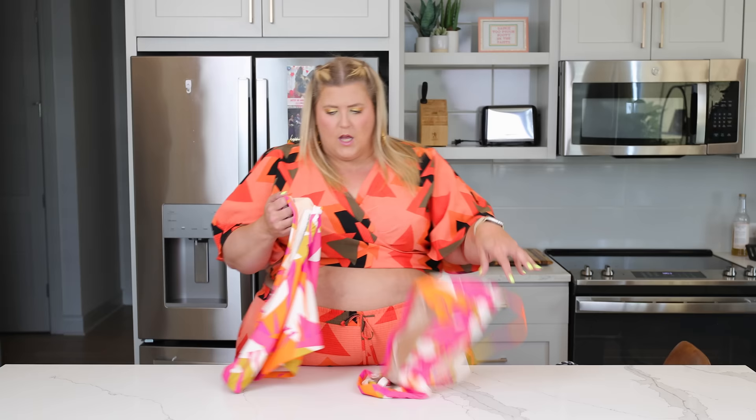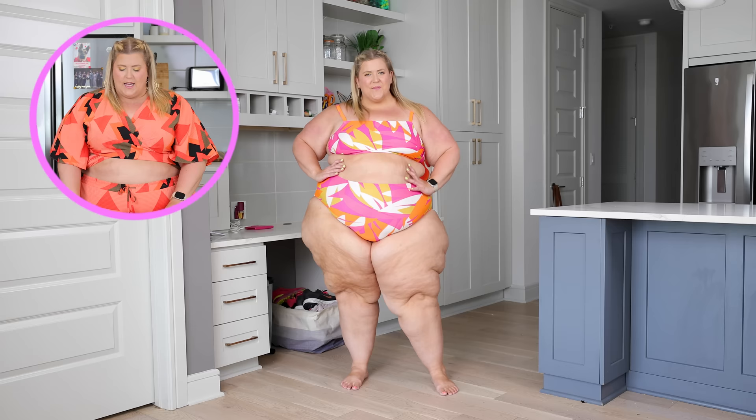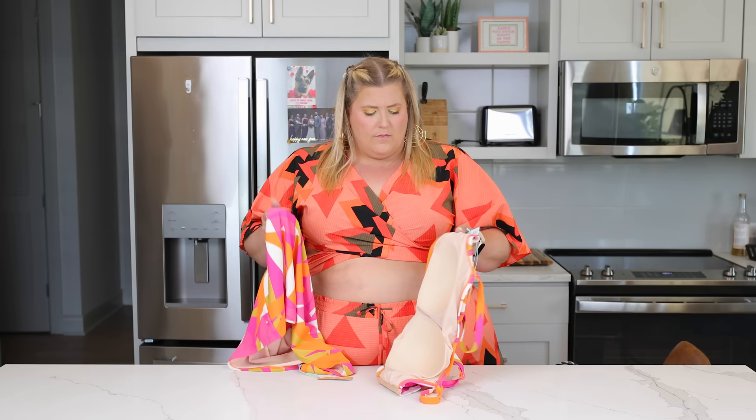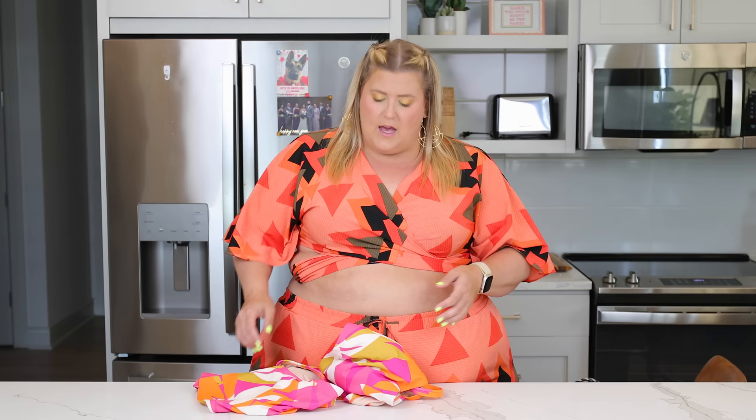Our last suit from Target is this pink, orange, and yellow number — a standard-cut suit from Kona Sol. I just love the print; it's very much up my alley. It does have a cup but not an underwire. I am not an underwire swimsuit fan — I like my boobs to be free when I swim. These might be a little big in the cup since I don't have much going on there, but I love how high-waisted and supportive the bottoms are. I would totally wear this all day.